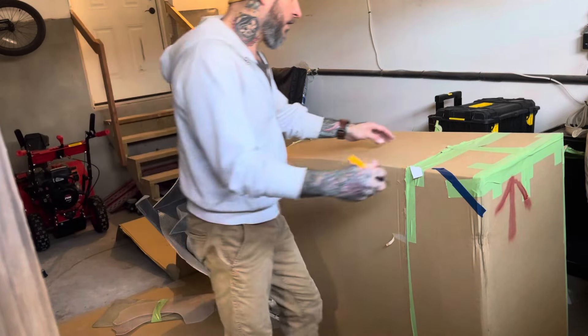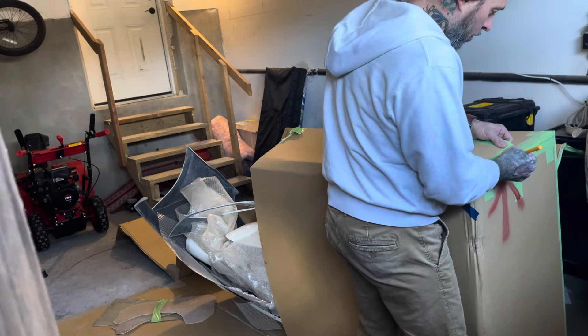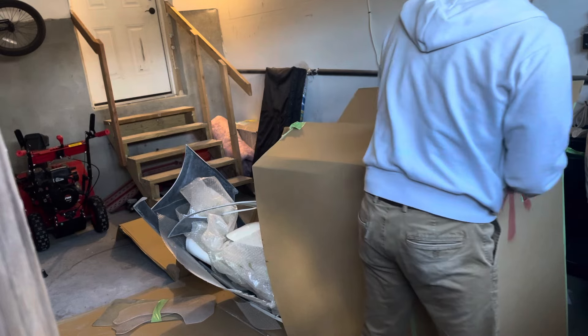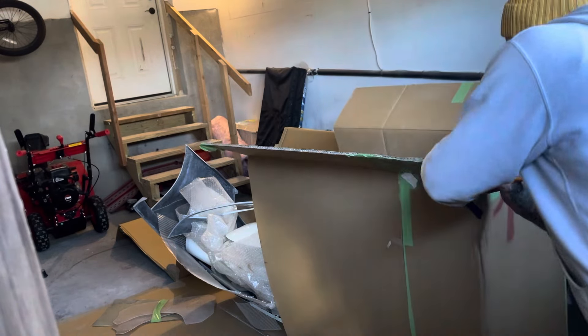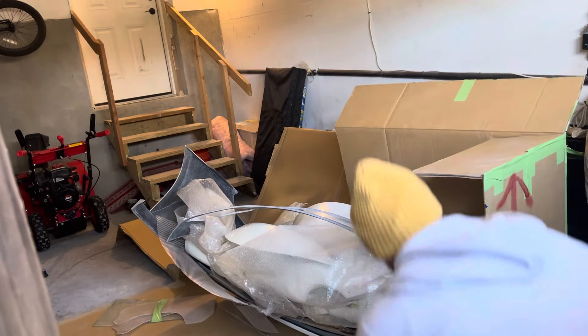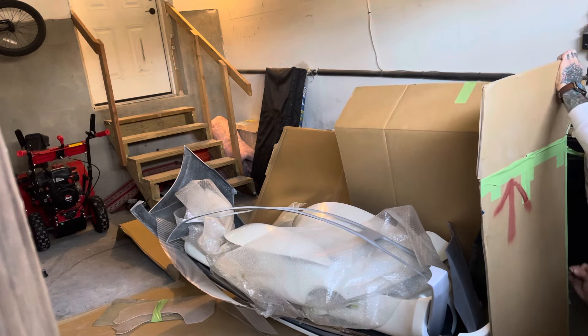I need to tear this down, get it in my truck, and send it out to paint. First impressions — everything's just kind of packed in there. Right away it looks like a nicer kit than your regular door flash or something like that.